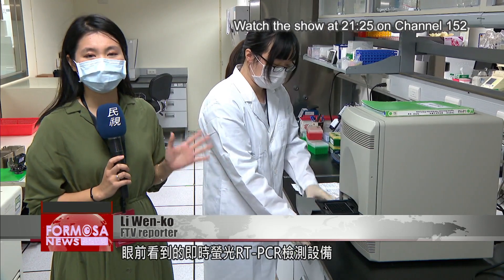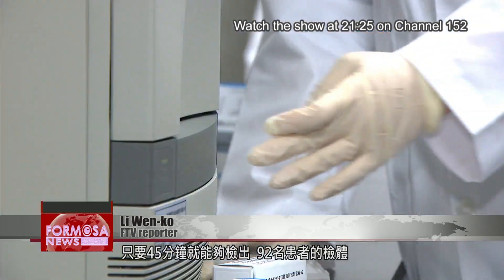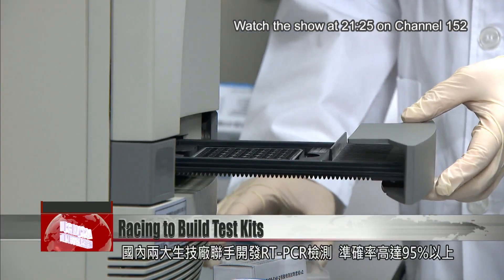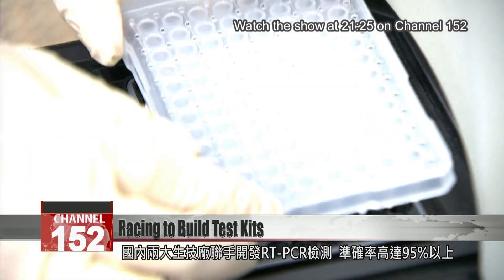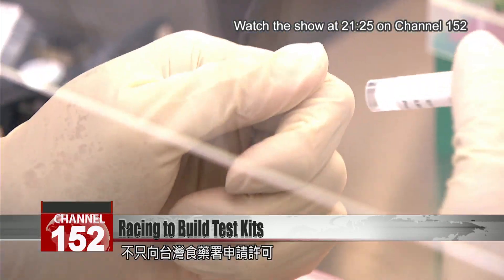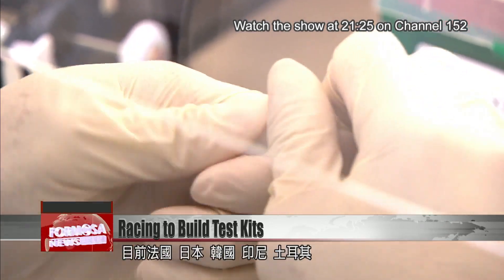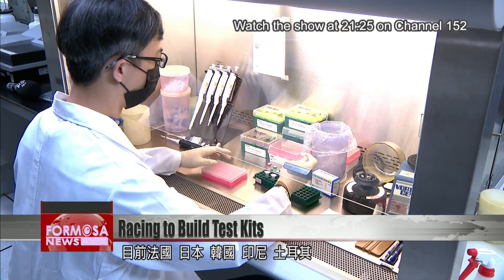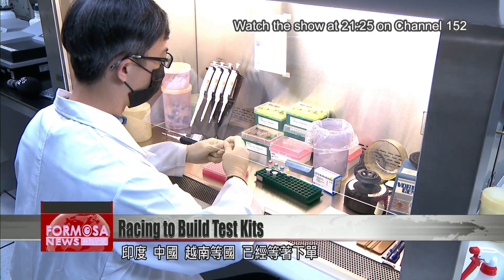This RT-PCR machine can test 92 patient samples in just 45 minutes. Two major Taiwanese biotech firms have worked together to develop the test. With an accuracy of over 95 percent, it's applied for certification from Taiwan's FDA as well as U.S. and European regulatory bodies. Interest in the test has already come in from France, Japan, Korea, Indonesia, Turkey, India, China, and Vietnam.